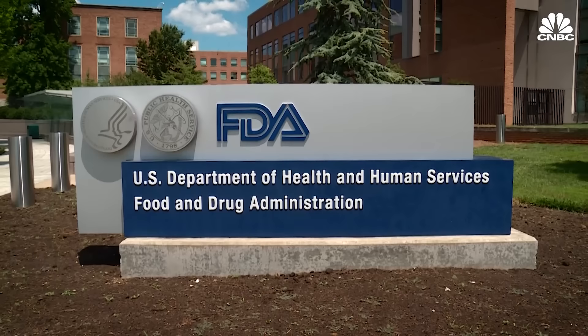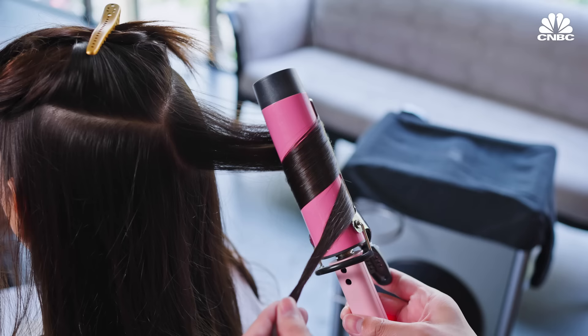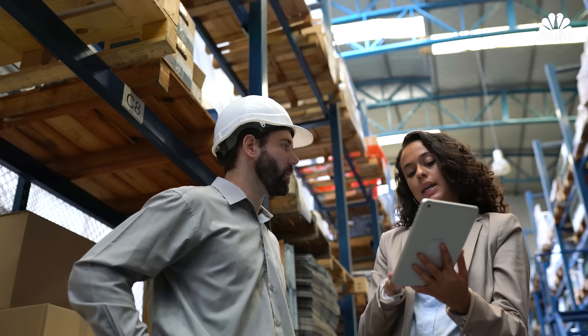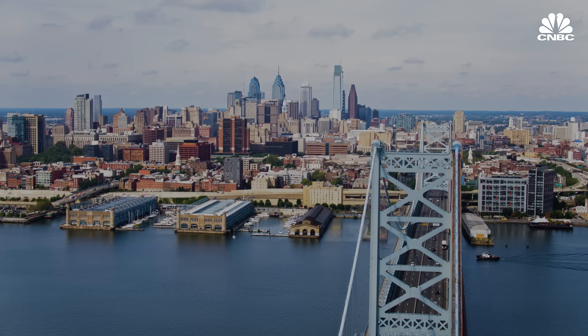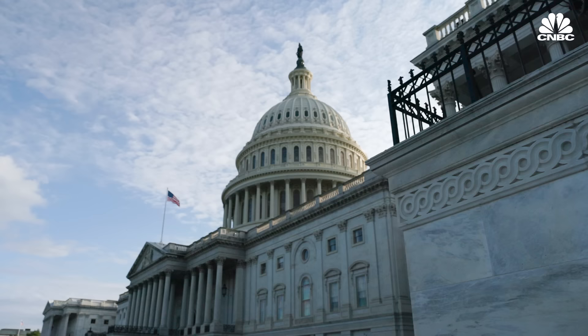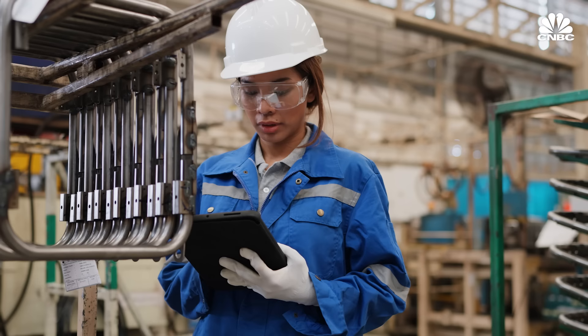The FDA regulates food and tobacco products, but the Consumer Product Safety Commission (CPSC) doesn't have the same authority to subject consumer products to the same rigorous standards. Under the Consumer Product Safety Act, the CPSC generally must rely on voluntary standards before creating any mandatory standard. These voluntary standards are created in a consensus-based environment bringing together industry, manufacturers, third-party testers, consumer organizations, consumers, and doctors. ASTM is a standards development organization that facilitates voluntary consensus standards. The CPSC is required by Congress to first work through the voluntary standards process before moving to regulation.